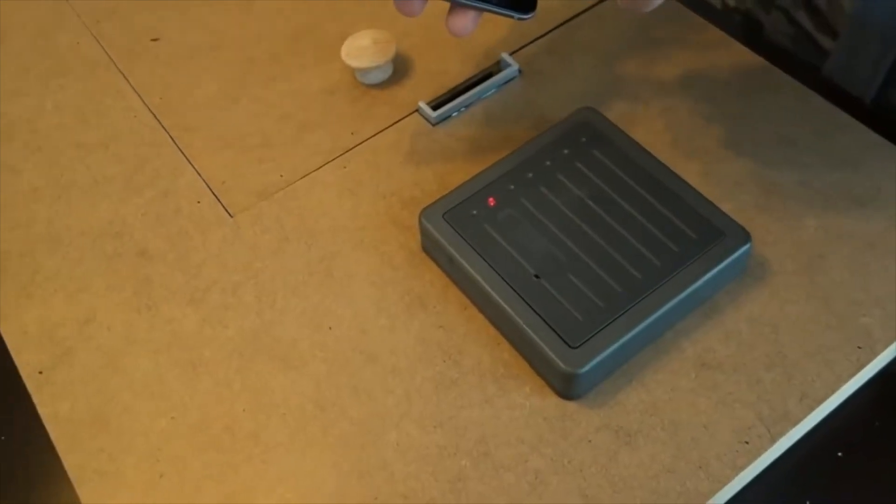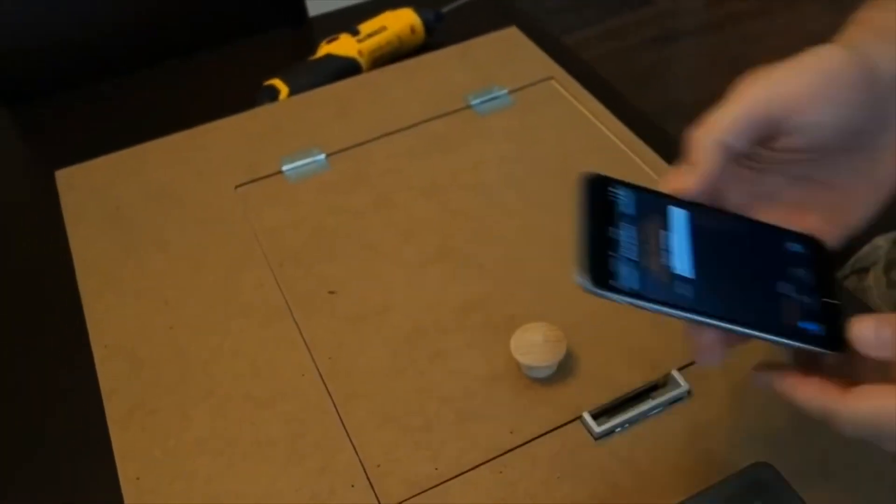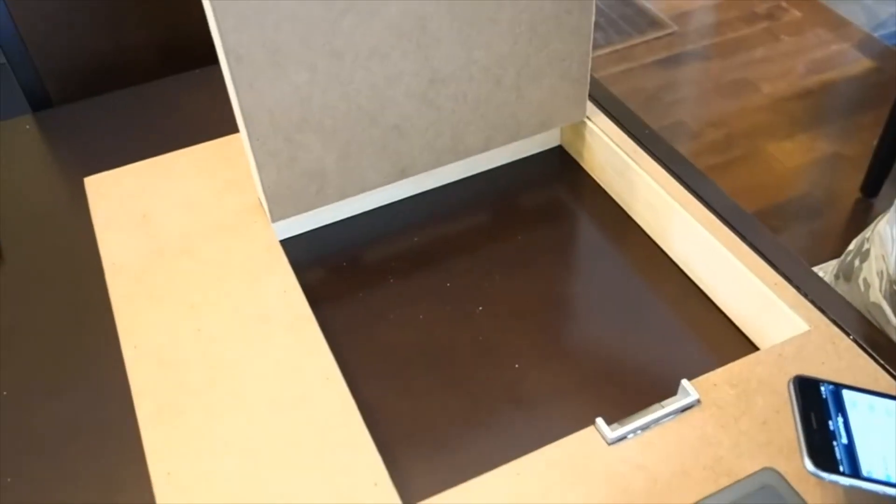There are other devices out there, and there have been improvements. There's a device called the ESP key. I purchased one myself to test it, and I was able to install it, see the data, do a replay attack, and open the door through one of these sniffing devices in less than five minutes.